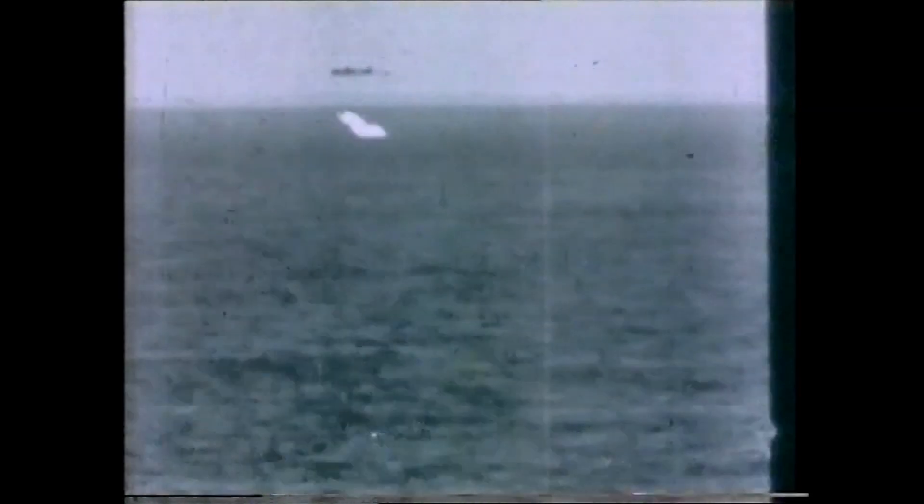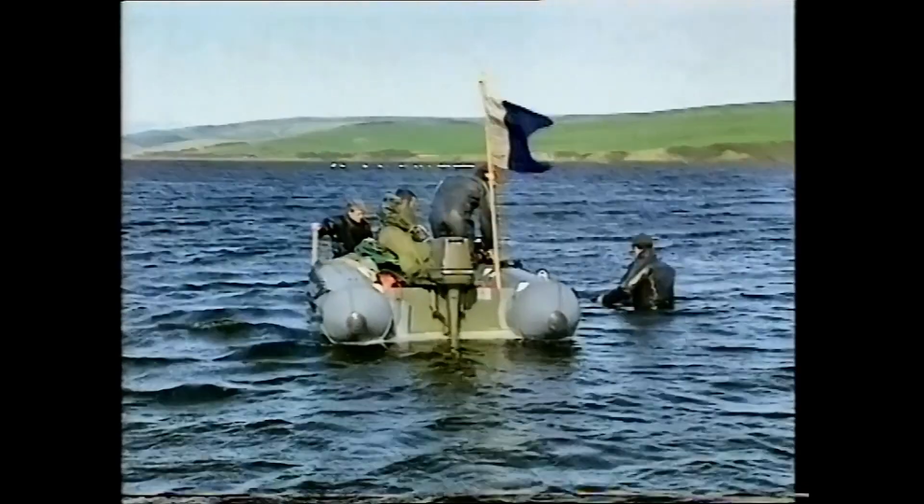Did it look odd, like a pebble skimming the water? Well, you know, we just couldn't understand what it was. It just bounced along, and we just had no idea at all. We were completely dumbfounded by it.